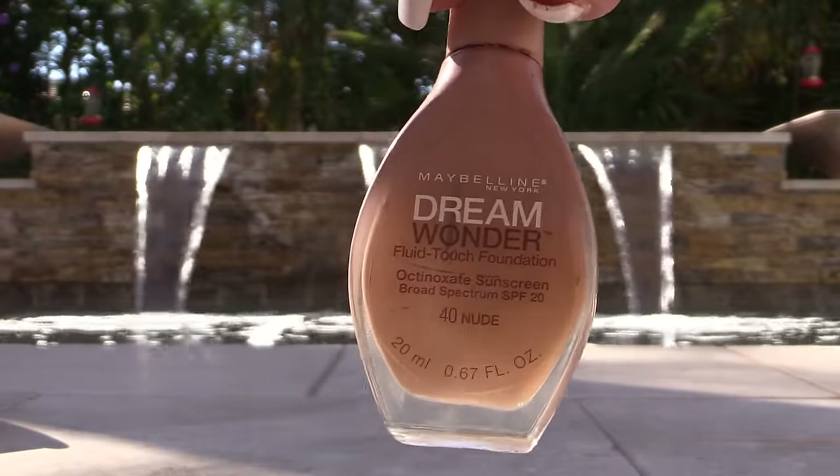My beloved Maybelline Dream Wonder foundation that I use in Maui — I finished it and used it up. I don't think they make it anymore, so I'm really sad. But the one thing this made me realize is how much I enjoy using my fingers when I put on foundation, because this has a stick so you plop it on your face. And for some reason I just used my fingers after that. Now I've gotten into using my fingers with my other foundations too, maybe using a sponge as the final finish.